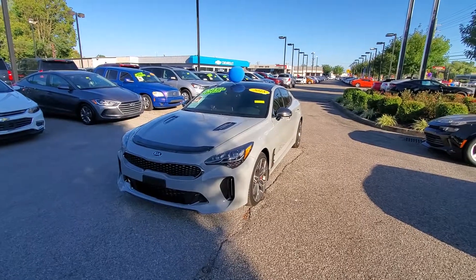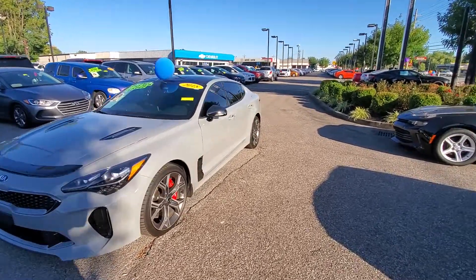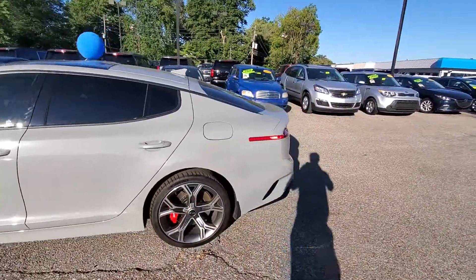What's up Scott? This is Tyler at Montgomery Chevrolet. I'm just going to shoot you a video of this Stinger. I believe it only has one owner. It's basically brand new. It looks beautiful. It's awesome.